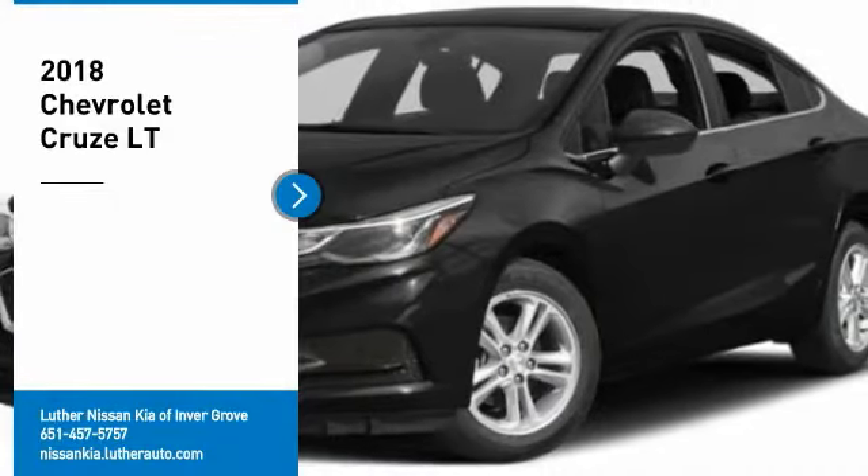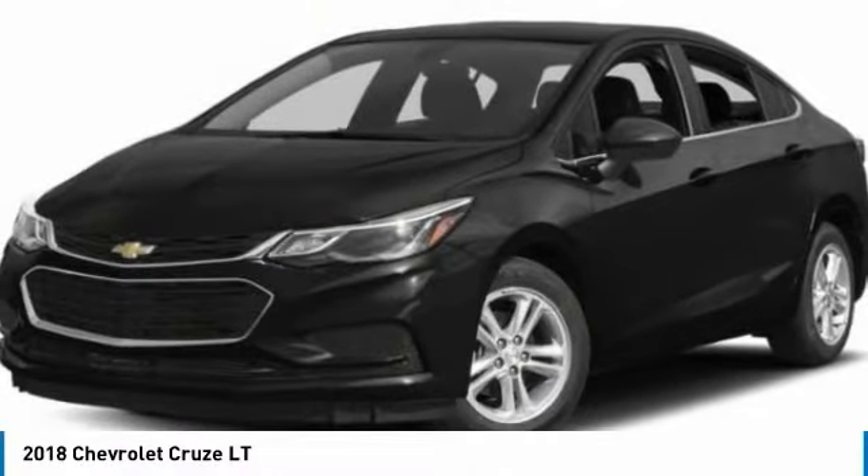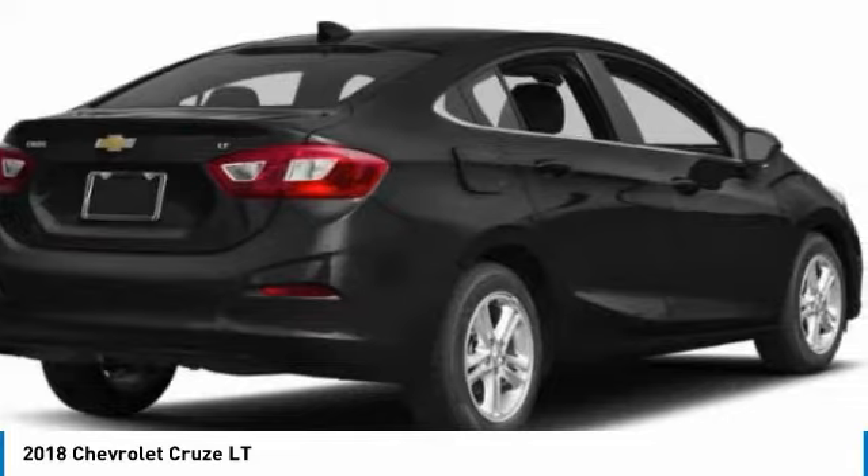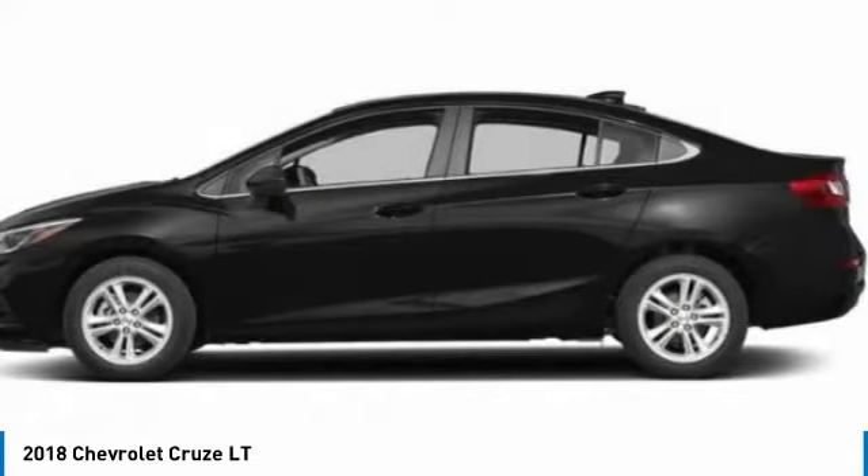Take a ride in the 2018 CRUISE. The CRUISE blueprint calls for more than you'd expect. Here are some of this vehicle's great options.